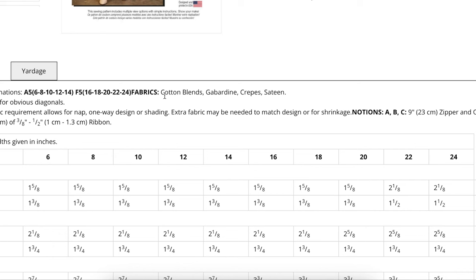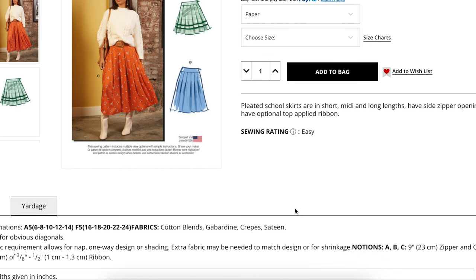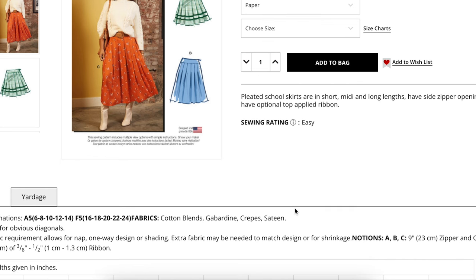For the fabric recommendations on this pattern, they are recommending cotton blends, gabardine, crepes, and sateen. If we're going for this kind of lightweight situation, you can definitely look into the rayons — rayon crepe, rayon poplin, all of those. I would like to see something with a little bit of meat to it even though it's drapey, so not so much rayon challis, but definitely in the heavier, or more stable, end of the rayons would be really great. Rayon blends would also be really, really good.